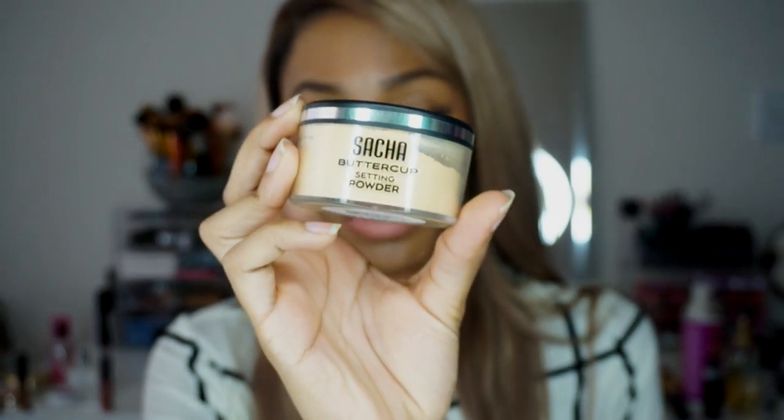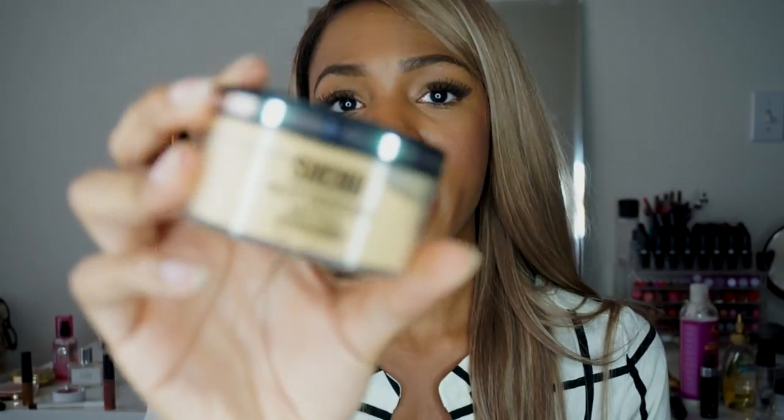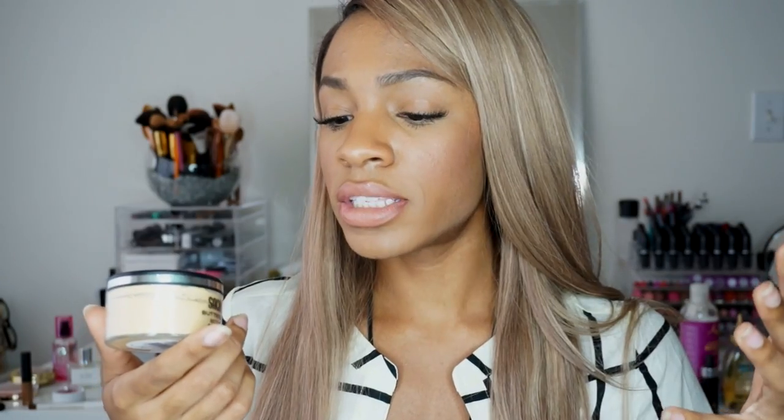I got the Sasha Buttercup setting powder in Medium Deep. I've only had it about a week and a half but I really love it. I'm dumping my Ben Nye Banana Powder because this is so much better — the packaging is cuter, it's a lot softer, and it doesn't go on as patchy and chalky. Ben Nye feels really cakey and like it's specifically made for stage makeup because it doesn't go on flawlessly. The Sasha powder is so much softer and easier to use. Check it out via Missy Lynn's coupon code.